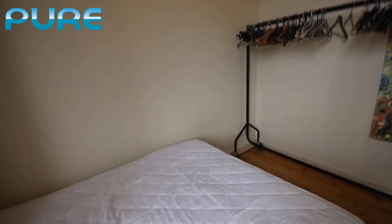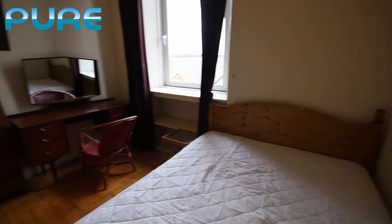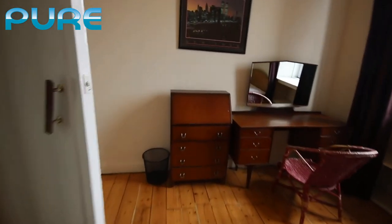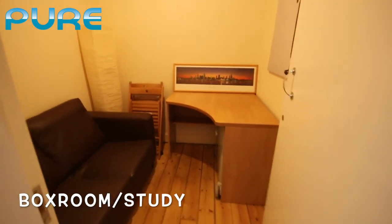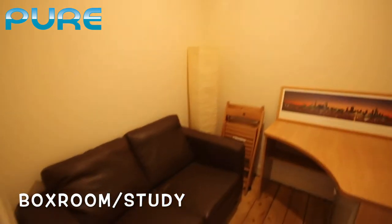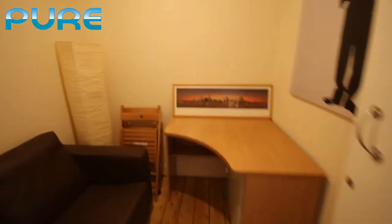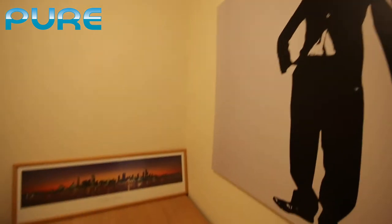It's a decent sized bedroom. As we walk out of the bedroom back into the hallway, this flat has a small little box room. It's got some extra chairs, a lamp, another sofa, and a desk with a nice poster.